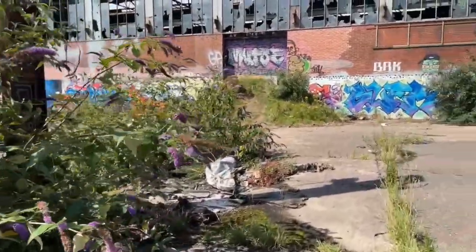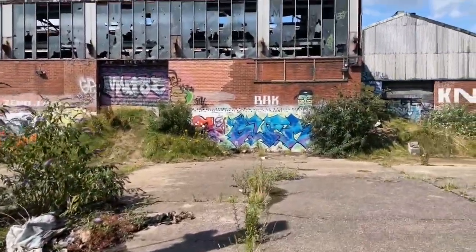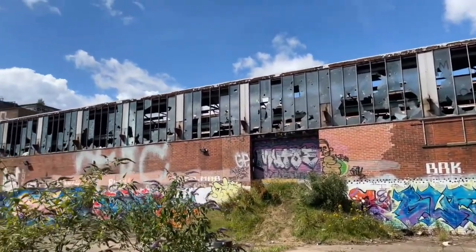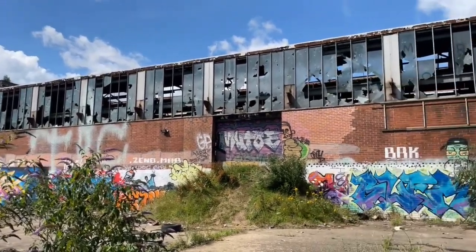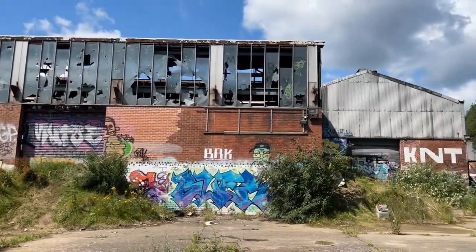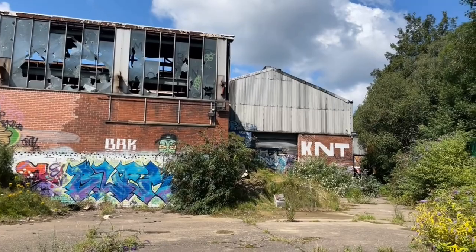It is quite stripped out from what I understand, but it's a big old site. Even if you can just see from here, these warehouses. Go and have a look, see what we can find — the interesting bits.